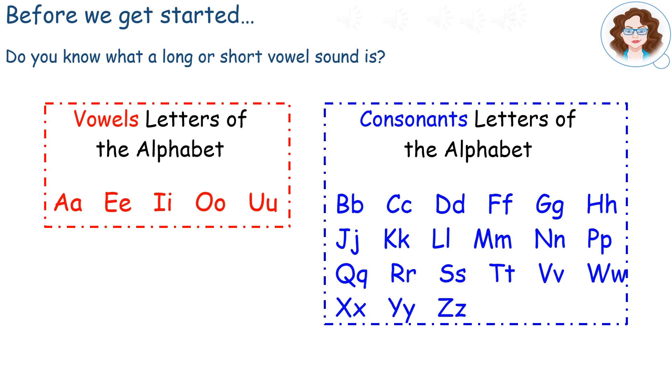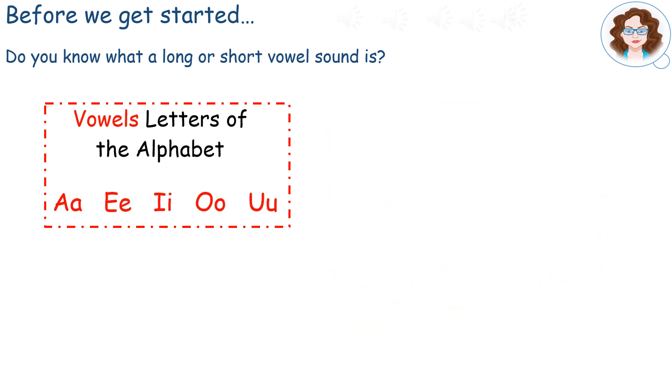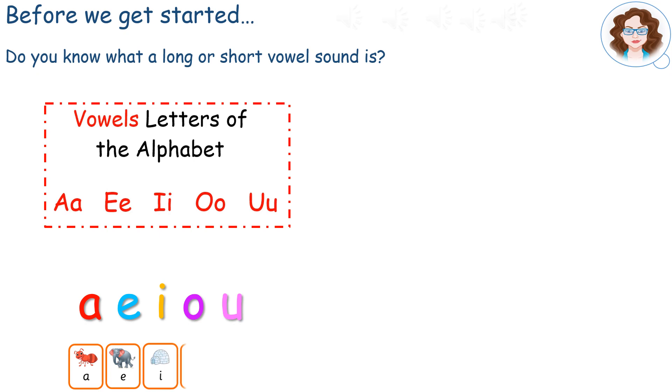Consonants are any other letters of the alphabet. When you say a vowel like this — A, E, I, O and U — we call them long vowel sounds. Compare this to the phonemes we learned in phonics: A, E, I, O, A. When said this way, we call them short vowel sounds.